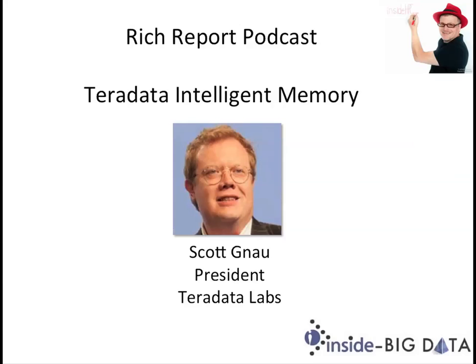Welcome to The Rich Report, a podcast with news and information on the world of big data. Today, my guest is from Teradata. We have the president of Teradata Labs, Scott Nau.